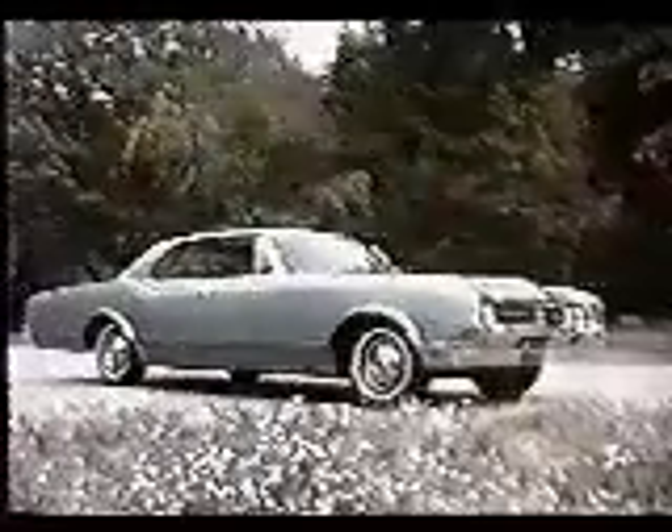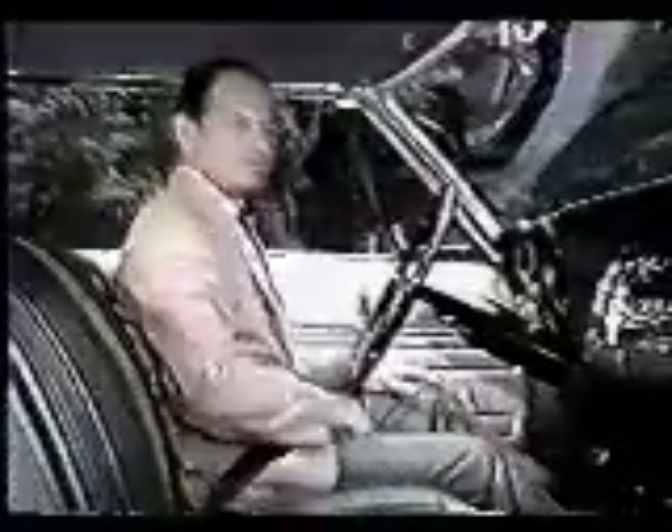Now, step out front with Oldsmobile's Dynamic 88. I'm John Shorty Powers checking out this new Rocket Action 88.